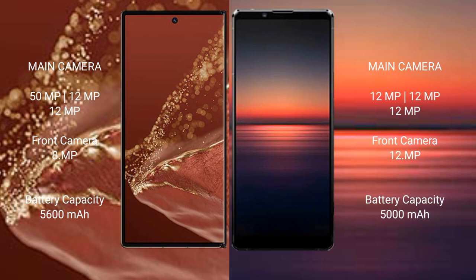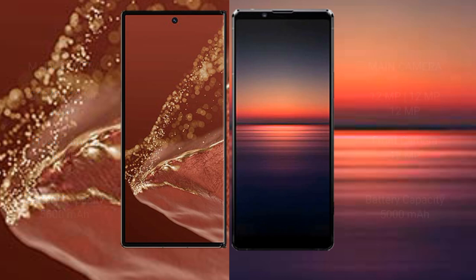The Huawei Mate XT Ultimate has a 5600mAh battery with 66W fast charging support, while the Sony Xperia 1 Mark IV has a 5000mAh battery with 30W fast charging support.